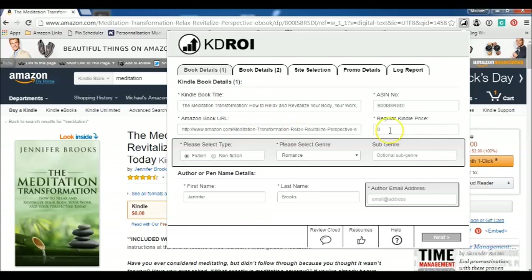The book, the link, the ASIN number. Now this part is currently free, but you want to say how much you regularly sell it for. So let's just say I sell this book for $4.99. It's in the nonfiction section. Let's just type in your keyword there.